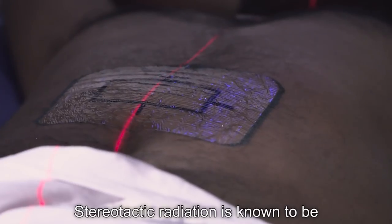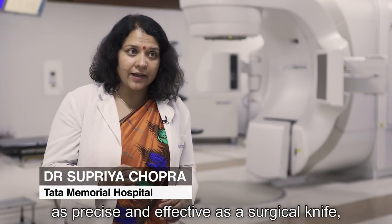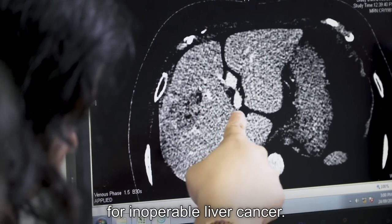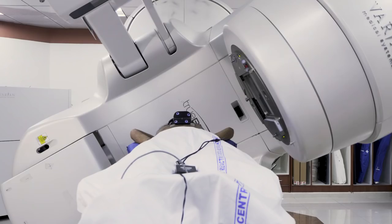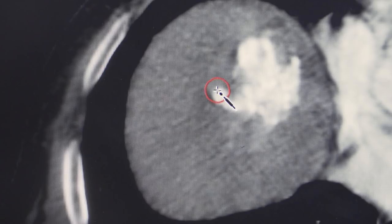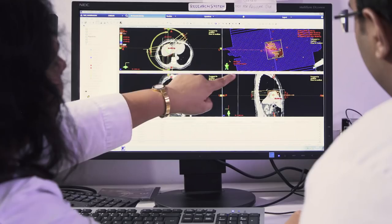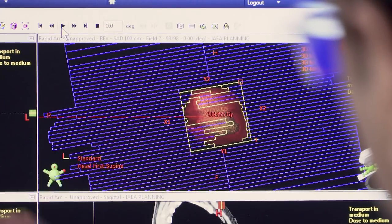Stereotactic radiation is known to be as precise and effective as a surgical knife in many types of cancer, and right now we are testing its performance for inoperable liver cancer. This advanced form of radiation therapy is possible because of improvements in medical imaging, which allow a doctor to map out the exact contours of a tumour and use this 3D outline to shape radiation beams.